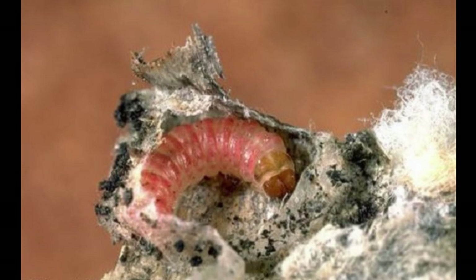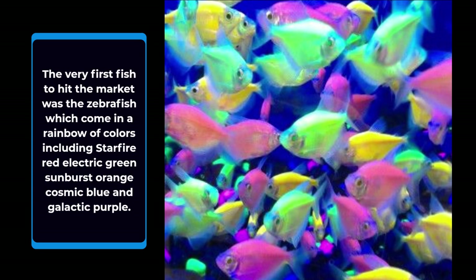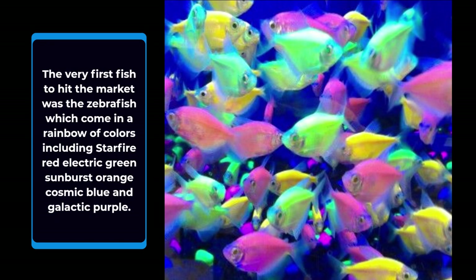Number 6: GloFish. GloFish are a brand of genetically engineered fluorescent fish. The very first fish to hit the market was the zebrafish, which come in a rainbow of colors including starfire red, electric green, sunburst orange, cosmic blue, and galactic purple.